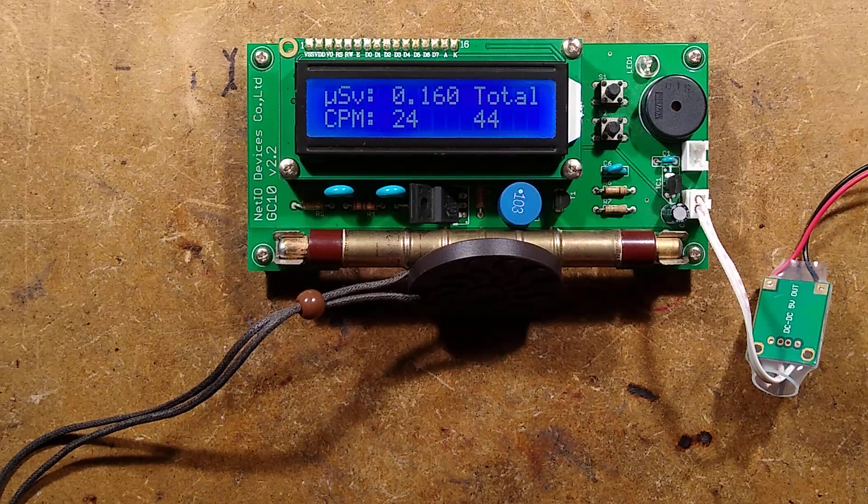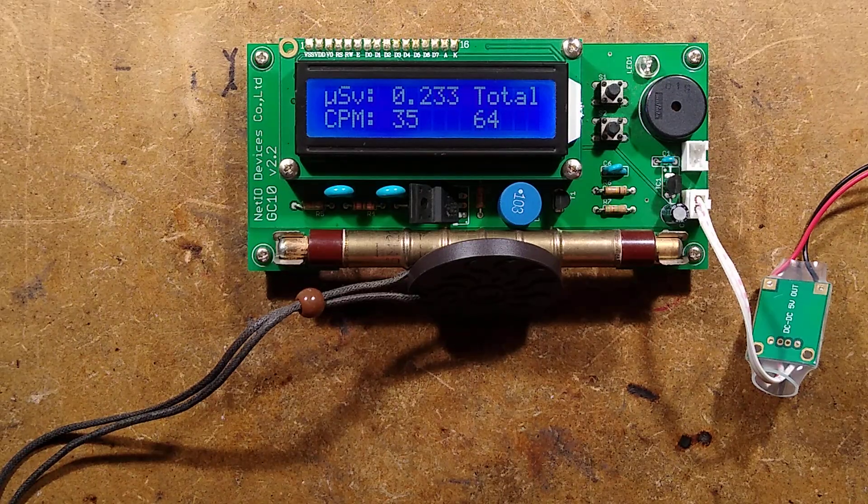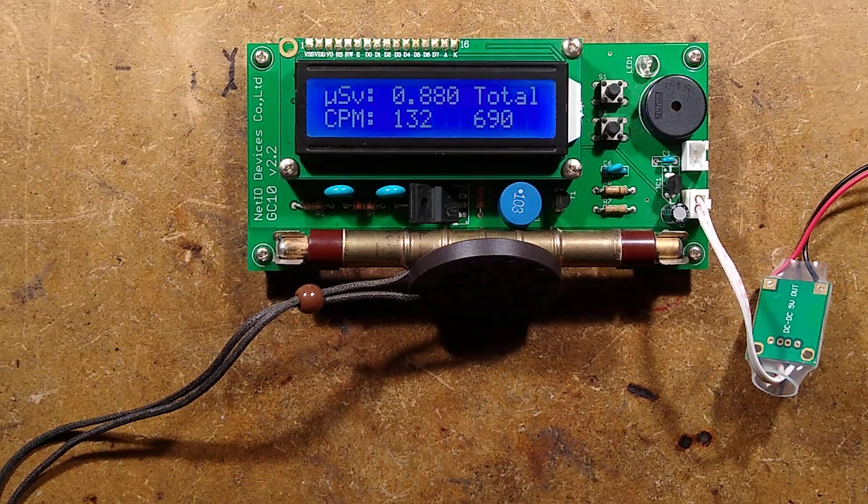I may pause for a while just to let it get a new standard, but you can now hear that the count rate has gone up dramatically, and it's now 50% above ambient. It's approaching twice ambient radiation levels. It seems to have stabilized at about six or seven times ambient radiation levels.